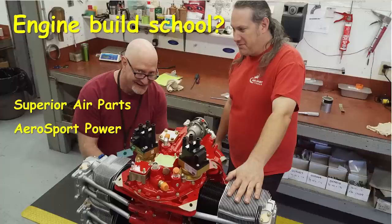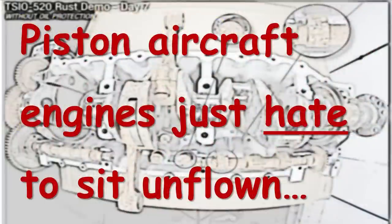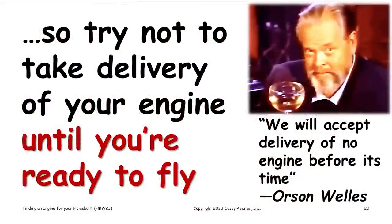Piston aircraft engines just hate to sit unflown — they're quite vulnerable to corrosion. New engines are much more vulnerable than engines that have been in service, because in-service engines tend to have a layer of protective varnish built up on parts. A freshly overhauled or rebuilt engine with all new parts that haven't really been run is exquisitely vulnerable to corrosion. It's obviously a good idea not to take delivery of an engine until you're ready to put it on the airplane and fly.